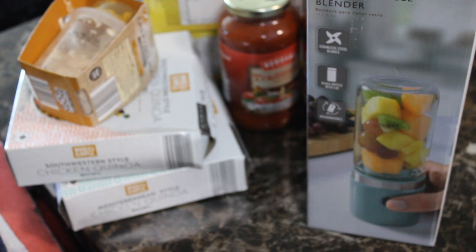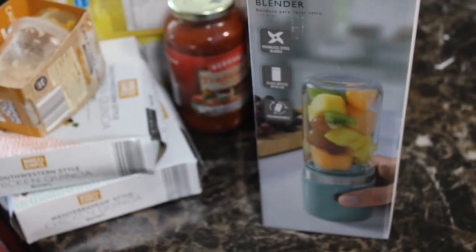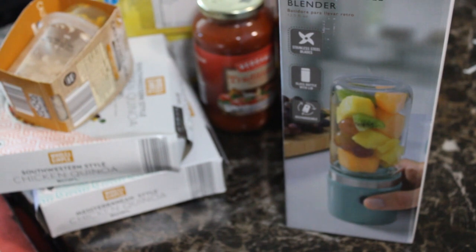That was everything I got! I can't always find everything I need at Aldi's, but for the most part I can find pretty much everything. Their produce is great. With grocery prices going up — eggs are expensive, milk is expensive — you can cut your grocery costs by shopping at Aldi's and save some money, especially if you have a large family. Thank you guys so much for tuning in, I appreciate you watching, and I'll see you in the next video!